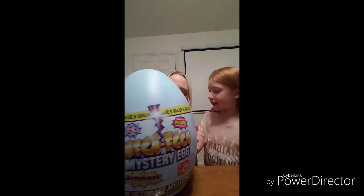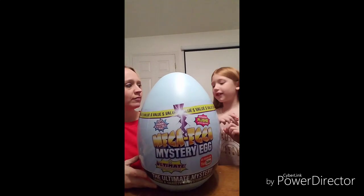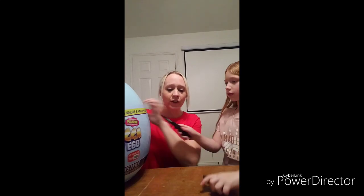Hello everyone and welcome back to my channel! Today we're gonna do a little something different. I got my little sidekick with me — she's really excited about this one. With Easter coming up and my many Target runs, I found something that I knew Mia would just die for. So without further ado, welcome the Mega Egg Mystery Egg! It has figurines, collectibles, and toys inside. You can find this at Target.